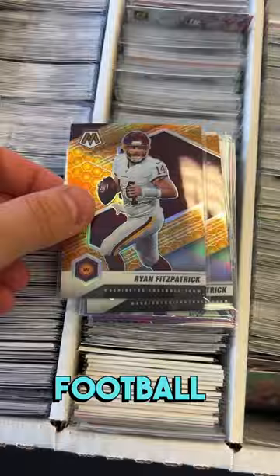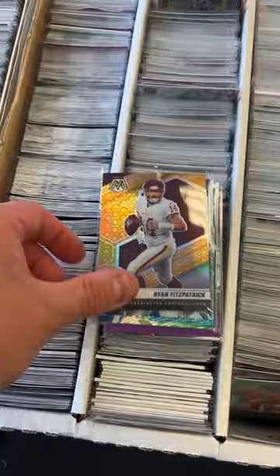These are honeycomb parallels, one per case of cards. These should get me at least $7 or $8, but probably a little bit more each.